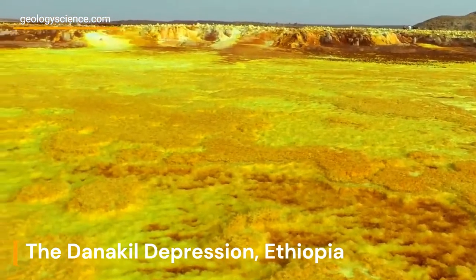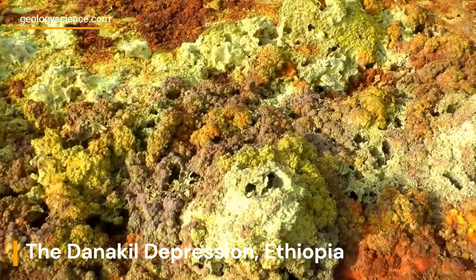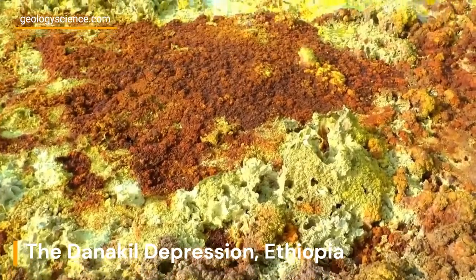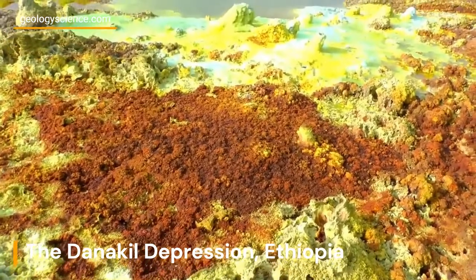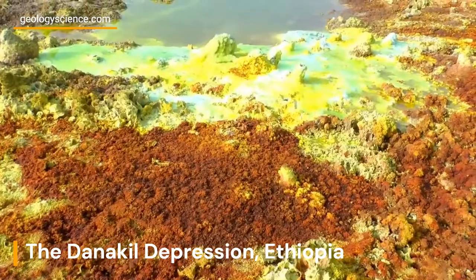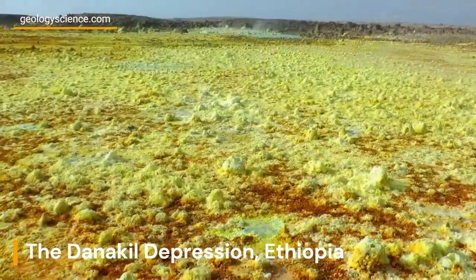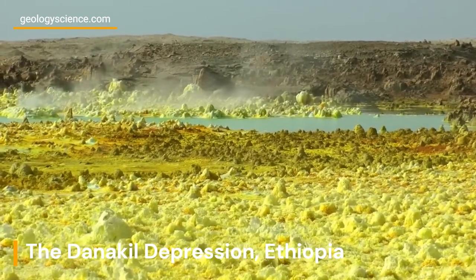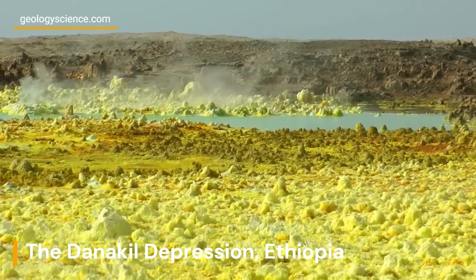One of the defining features of the Danakil Depression is its vibrant and colorful salt plains. These expansive salt flats are formed by the evaporation of saline groundwater over millions of years. The region's extremely hot and arid climate, coupled with the lack of drainage outlets, causes the water to evaporate, leaving behind layers of salt deposits.